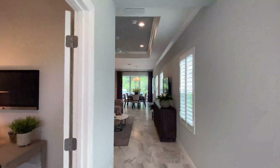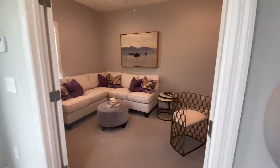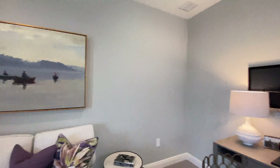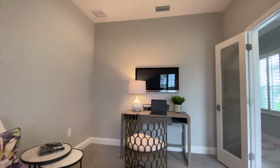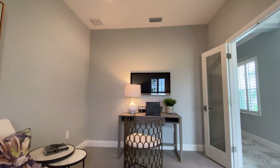Entering the home, right away you'll find your den slash second TV room slash office — whatever you want to use it for. I'm just sitting on the sofa right now. It's got lots of room, so it's a great extra room.